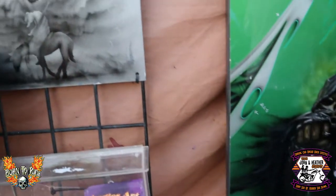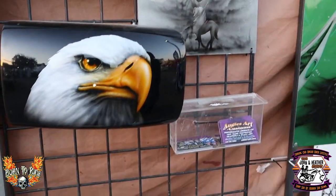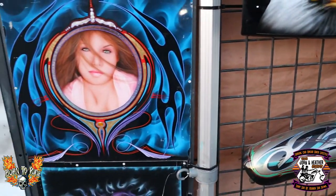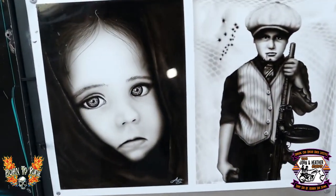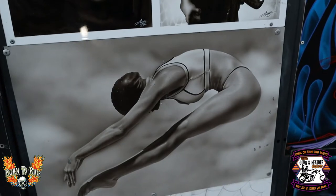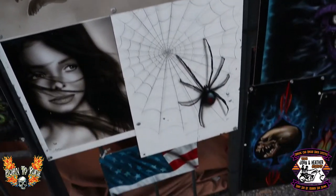You have an idea, you put it down on paper, and he can put it together for you — or for family members. Look at how good that is. This right here looks like it's real. I thought it was a picture when I first saw it, but that's a painting. The man's incredible.